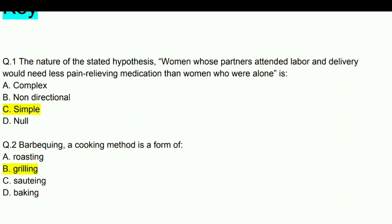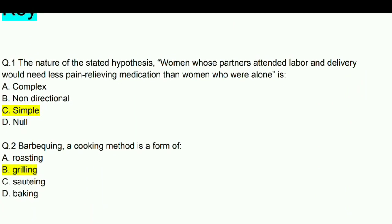First question: The nature of the stated hypothesis — 'Women whose partners attended labor and delivery would need less pain relieving medication than women who were alone.' The answer is simple.